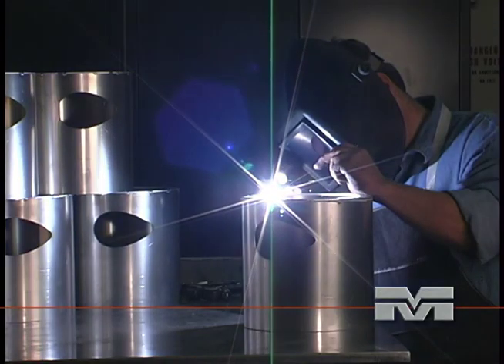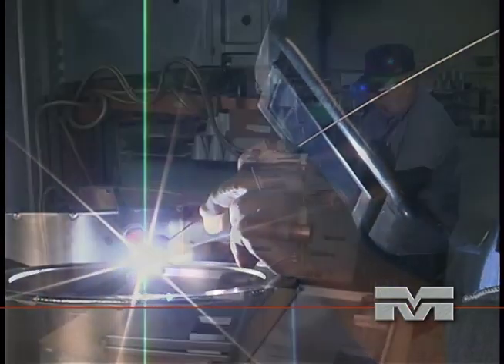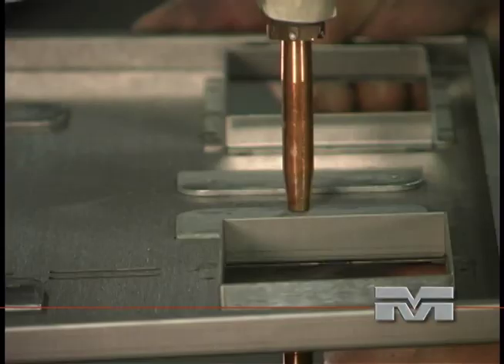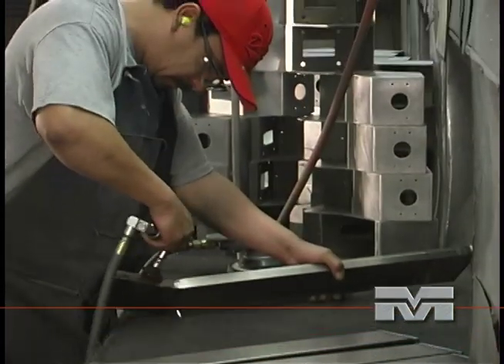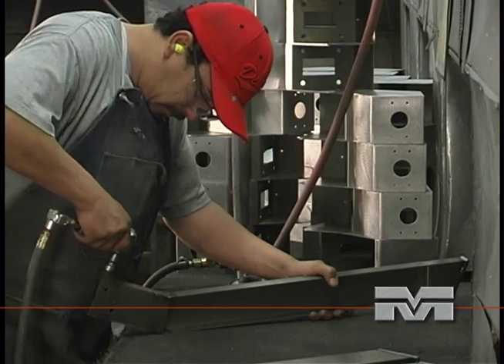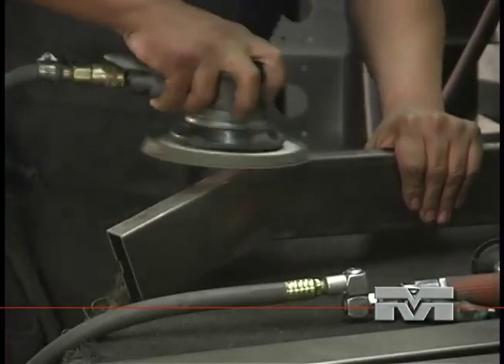A complete welding facility complements our manufacturing process by providing MIG, TIG, and spot welding of aluminum, steel, and stainless steel products. The manufacturing process ends with sanding and grinding to remove burrs and blending welded joints to enhance the appearance of the final product.